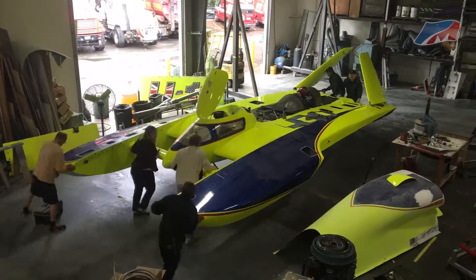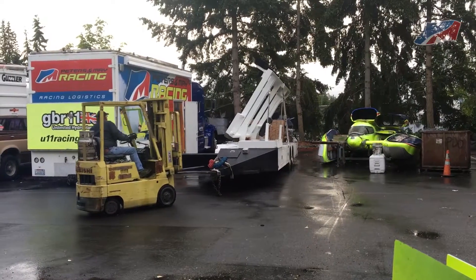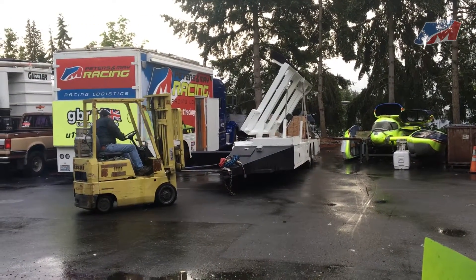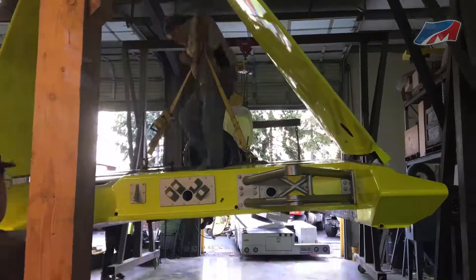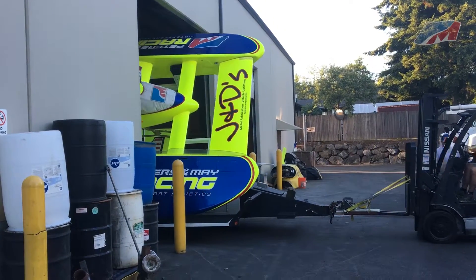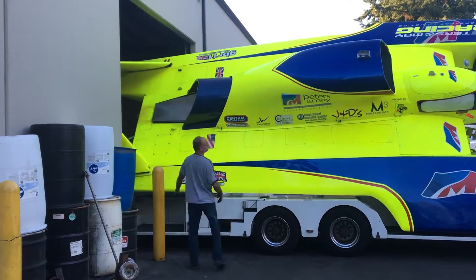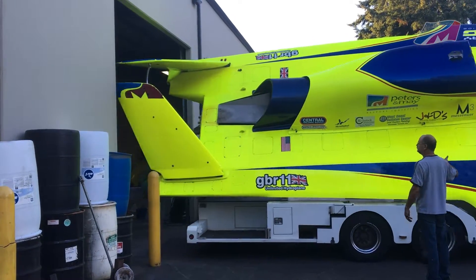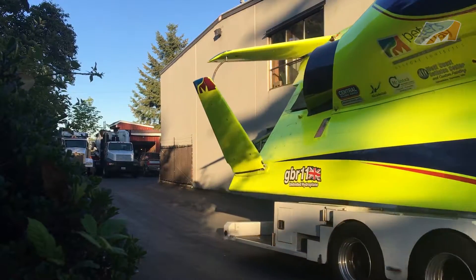Then it's time to get the boat on the trailer and head out. A combination of powered lift and manual lift raise the boat up and the trailer is driven underneath. Pull the boat out of the workshop carefully, hook up the truck, and get on the road. The first race of the 2016 season is the Madison Regatta in Madison, Indiana.